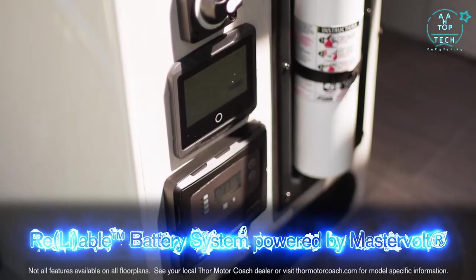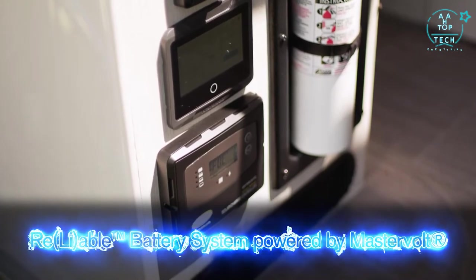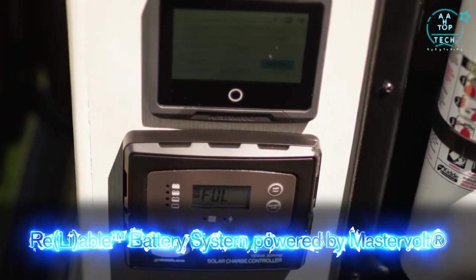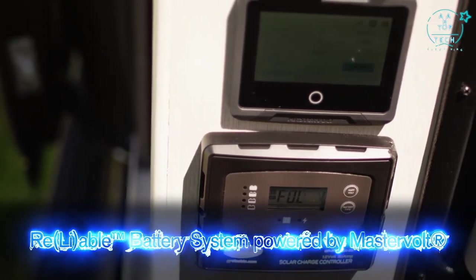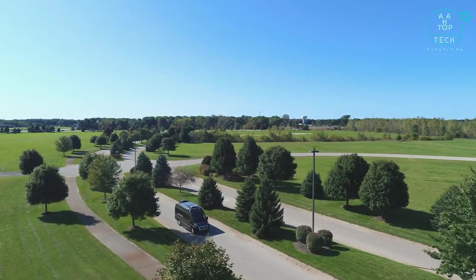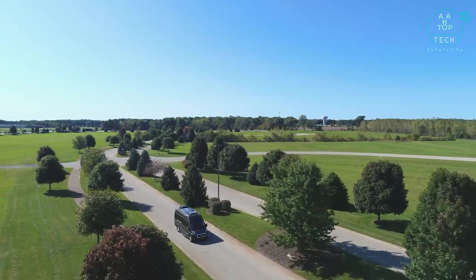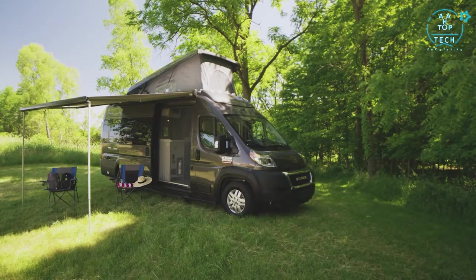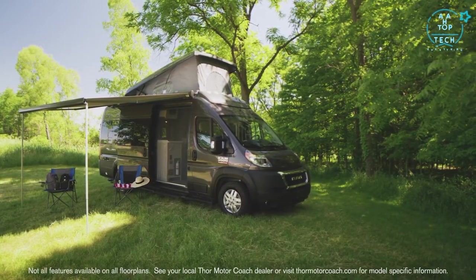Instead of the generator you can option in the reliable power system — this class B RV delivers 11,000 watts of off-the-grid power from the dual batteries. The 3000 watt pure sine inverter uses that charge to power all 12 volt and 110 volt systems including your AC. You get a 280 amp high output alternator, 3000 watt inverter and a 160 amp charger. The auto start system fires up when you're away to keep you up and running.